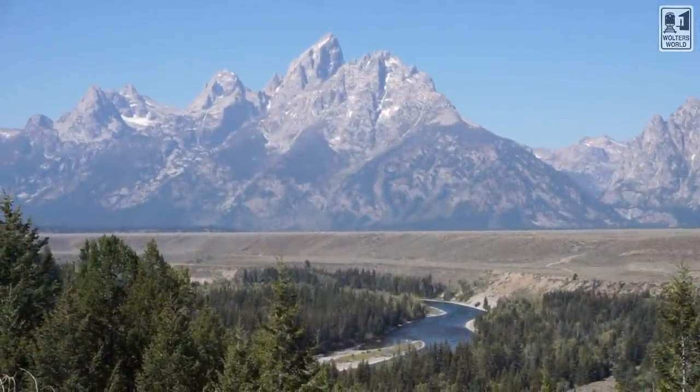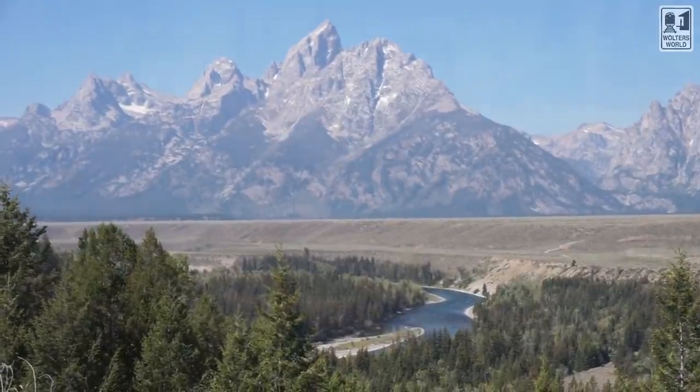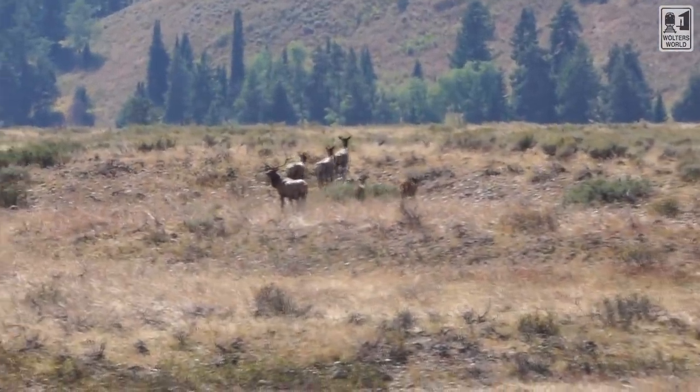Hey there fellow travelers, Mark here with Walter's World and today we're at the Grand Tetons National Park in Wyoming. Today we have for you some of the don'ts when you come here to visit the National Park.